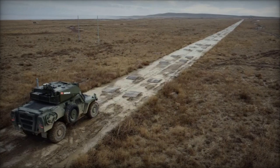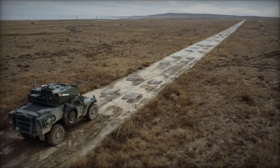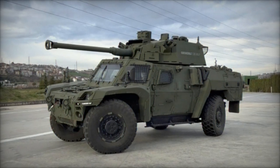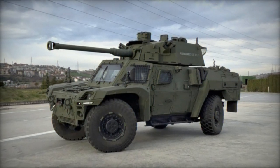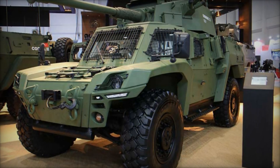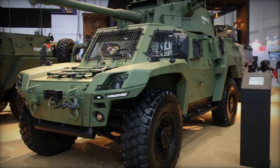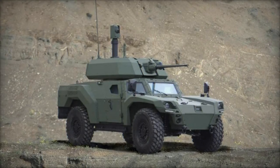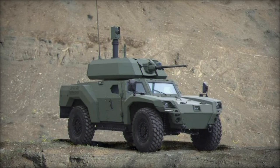In terms of technical specifications, the Akrep 2 accommodates up to three personnel, comprising the driver, commander, and gunner, with a maximum gross vehicle weight of 15,500 kg. Measuring 5.9 meters in length, 2.5 meters in width, and featuring a hull height of 1.975 meters, the vehicle ensures optimal mobility and protection on the battlefield.